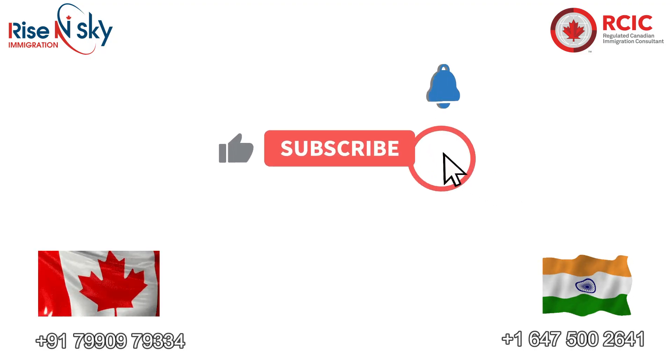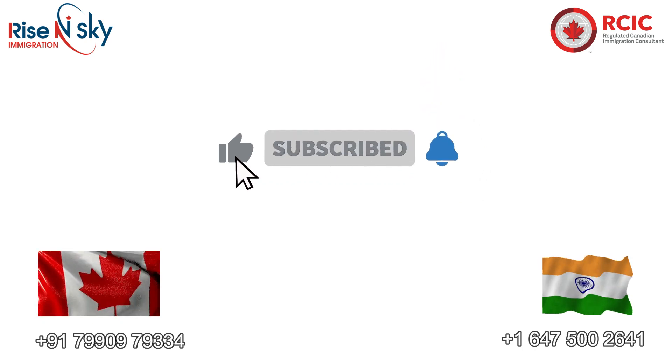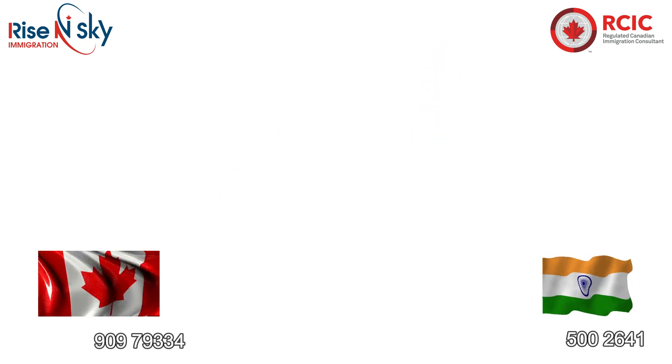Thank you for watching our video. Please like and subscribe if you enjoyed, and call the numbers on the screen for further inquiries.